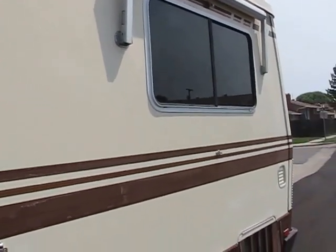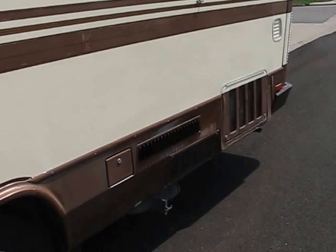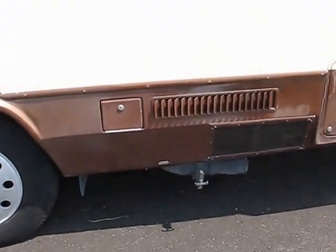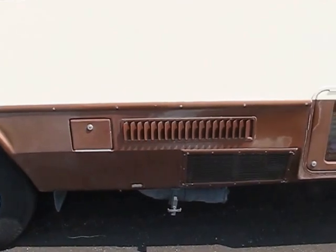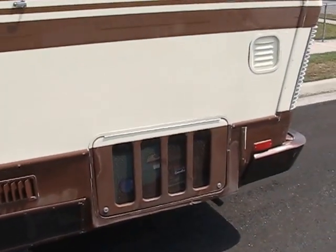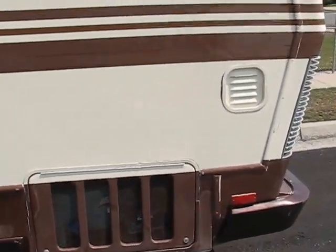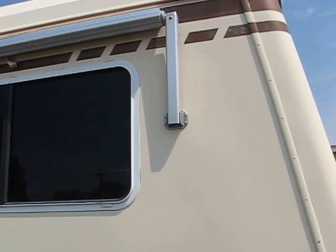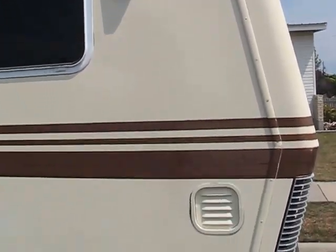This is a fully loaded model. In 1988, this was a $180,000 motorhome — you'll see what I mean when you go inside. Monaco bought Executive in 1987 and then built this premium line. This is actually one in the middle of that lineup.